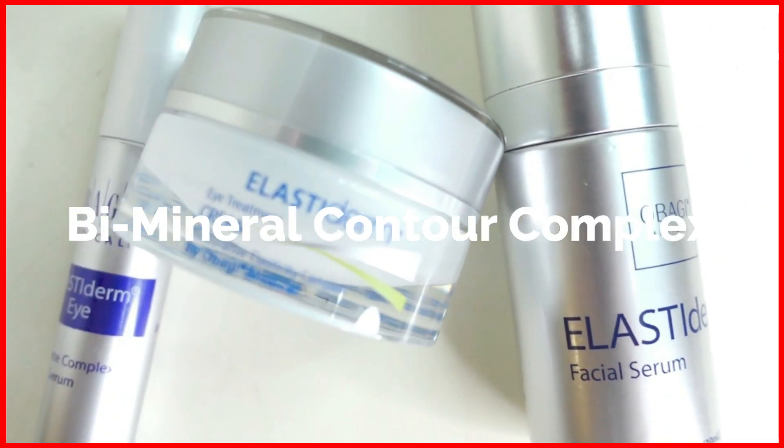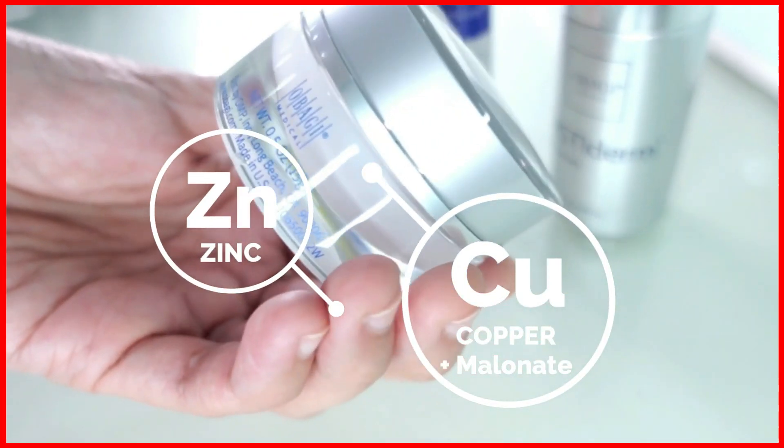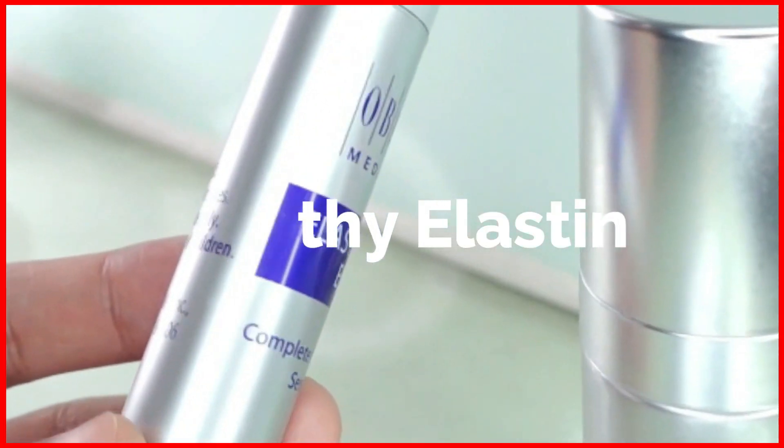Elastiderm Face Serum is a biomineral contour complex that contains minerals such as zinc and copper with melanin that are essential for the necessary steps in developing healthy elastin.